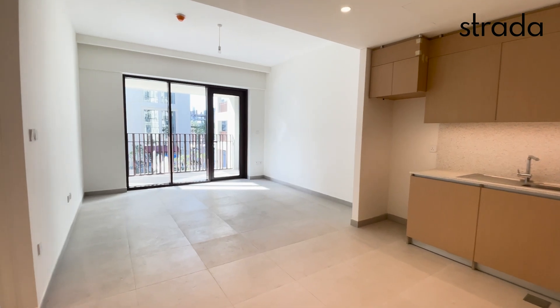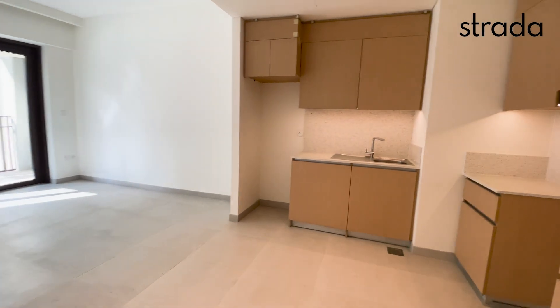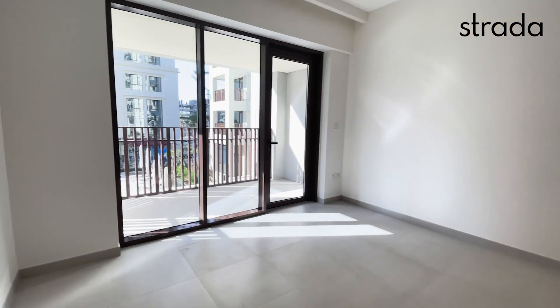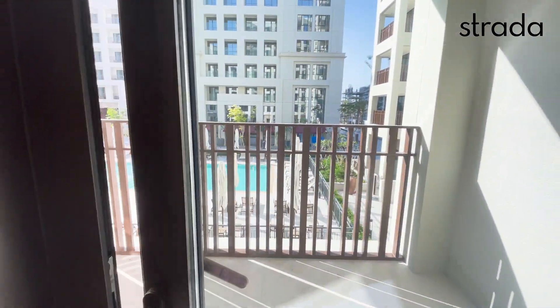Hello and welcome to this tour of a Creek Beach one bedroom. I personally really like this one bedroom because it's on a low floor and you can really feel that kind of resort-type living that they're offering at Creek Beach.